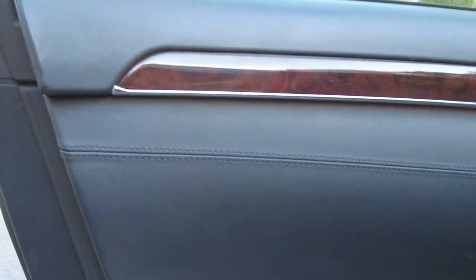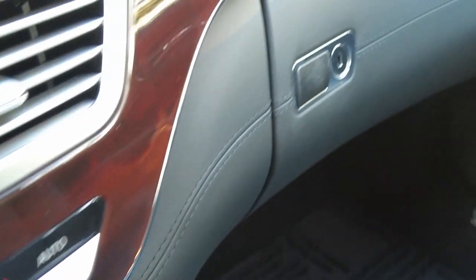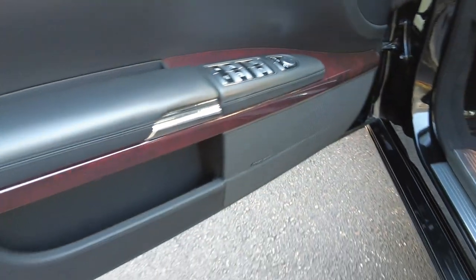I always look at the condition of the wood trim — I'm not seeing any cracking. The doors and everything look beautiful. I love these side pockets — check them out, there are nice compartments here.